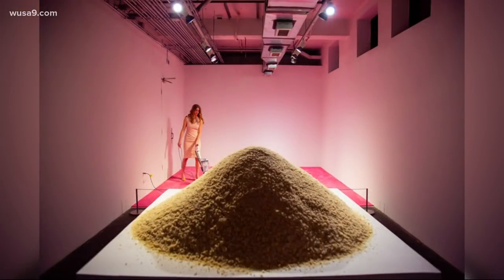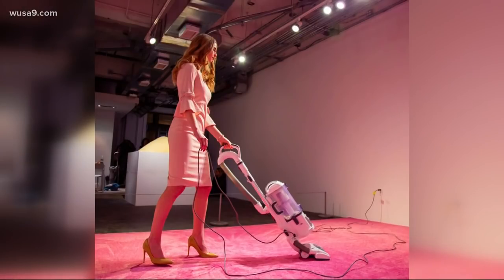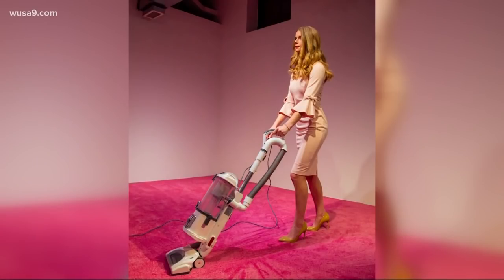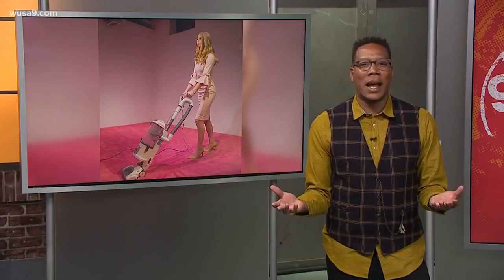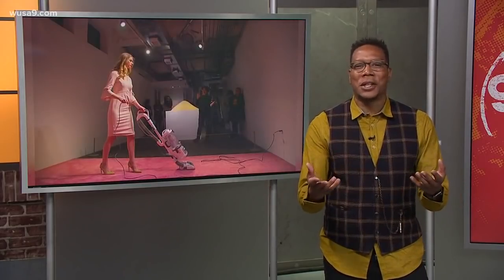The exhibit features an Ivanka Trump lookalike and invites onlookers to toss crumbs onto a pink plush carpet for her to vacuum up, supposedly in the name of celebrating feminism. But to me, it just looks like how the workers are treated at most luxury hotels.